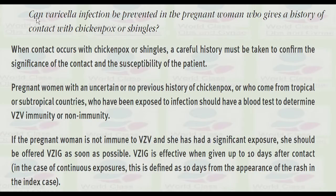Can varicella infection be prevented in the pregnant woman who gives a history of contact with chickenpox or shingles? When contact occurs, a careful history must be taken to confirm the significance of the contact and susceptibility of the patient. Pregnant women with uncertain or no previous history of chickenpox, or who come from tropical or subtropical countries, who have been exposed should have a blood test to determine varicella zoster virus immunity.